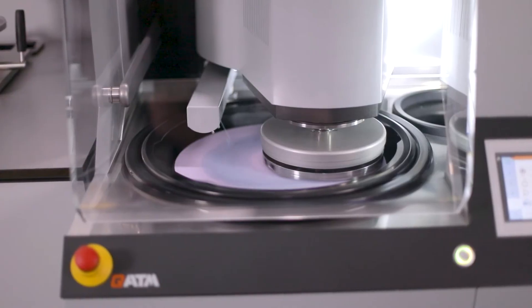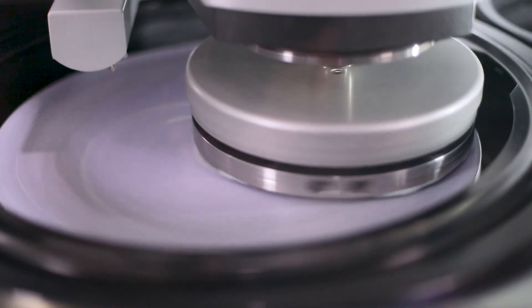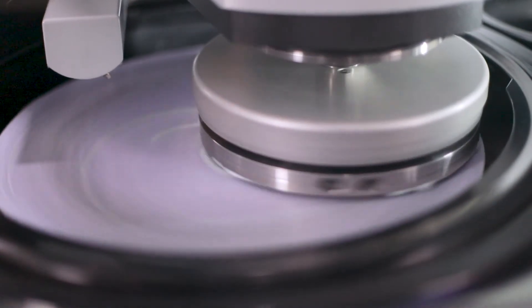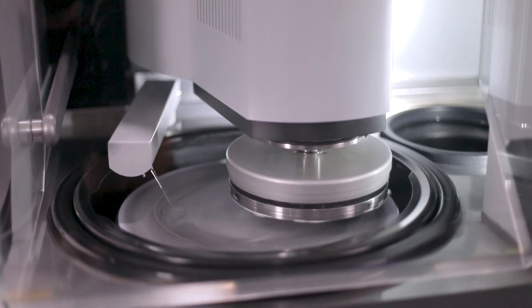The adjustable pendulum movement of the head leads to best preparation results and a uniform wear of grinding and polishing consumables. Clockwise and counterclockwise rotation can be varied as desired.